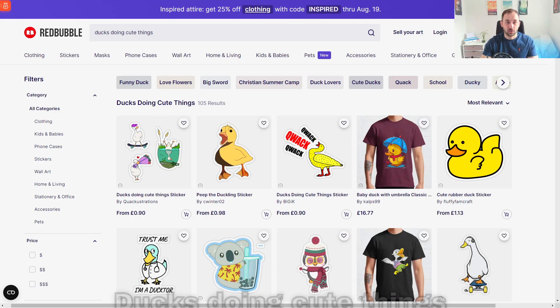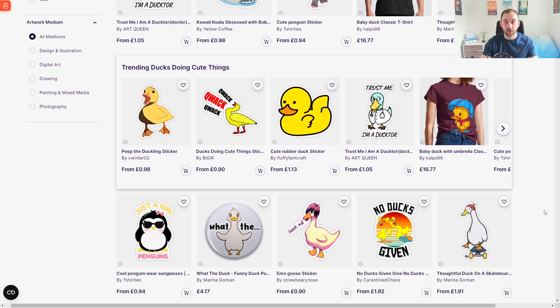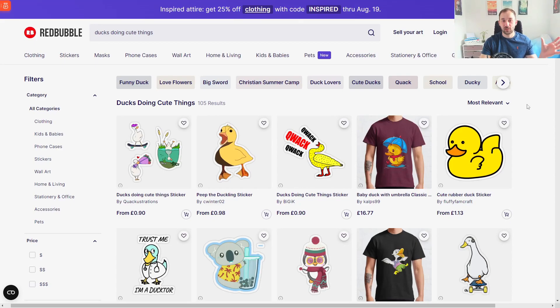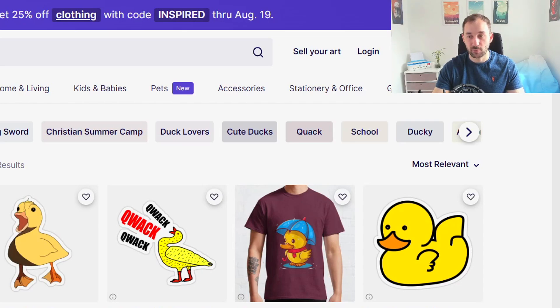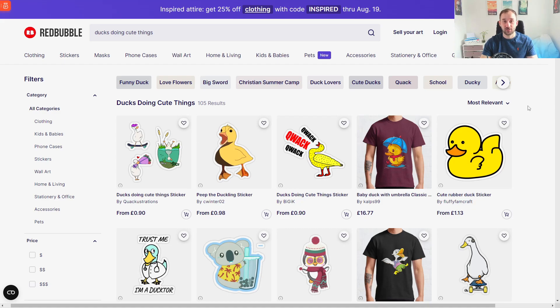Now for a few Redbubble trends. First up: ducks doing cute things. This is the search term with the second biggest jump in popularity compared to the previous week on Redbubble, with an 8,000 point jump and only 105 results — a very good combination. If you want to create cute duck designs, this is definitely the time. It might also translate to other platforms like TeePublic where there's probably not many results either.